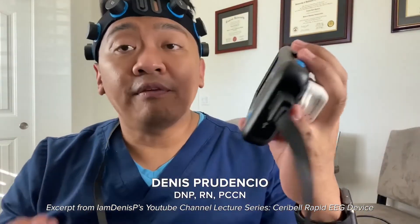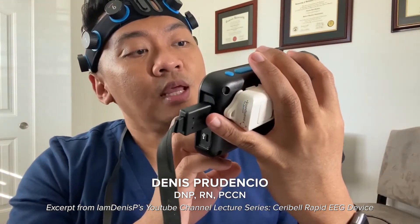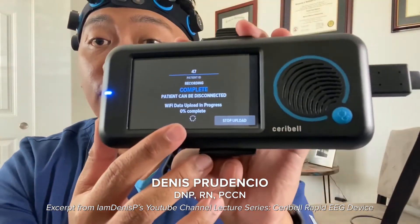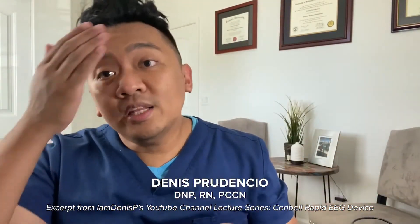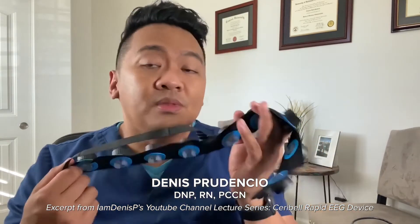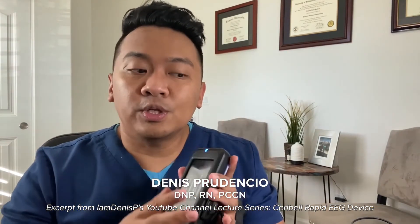Once all indicators are green, hit record and the device will start recording. To stop, hit stop recording and confirm by hitting okay. You will see a percentage of completion as data uploads. Remove the headband and wipe off the excess gel — it is water soluble and will not leave any sticky residue on the patient. The device can be used for up to 24 hours and is single-patient use.